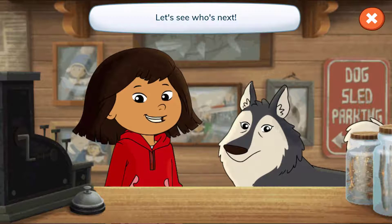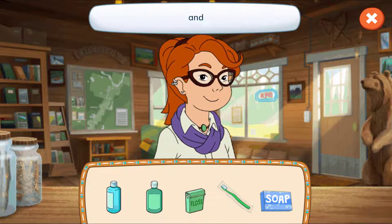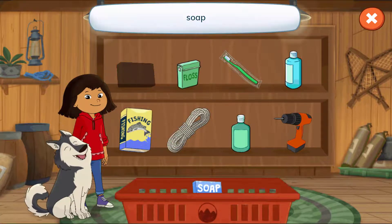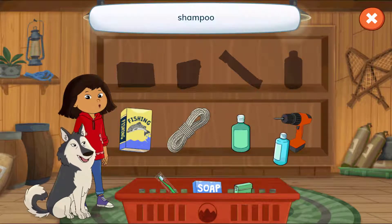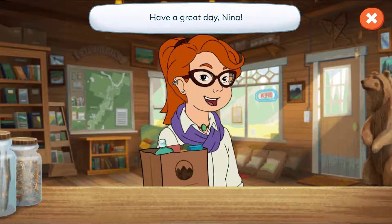Let's see who's next! Hi, Nina! Let's see what's on your list! Shampoo, lotion, floss, a toothbrush, and soap! Tap the arrow to find each thing! Let's find what they wanted! Soap, floss, a toothbrush, shampoo, lotion! Yeah! We found everything! Have a great day, Nina!